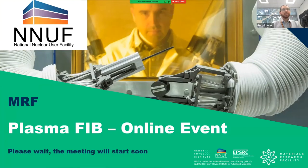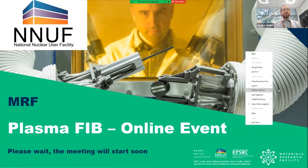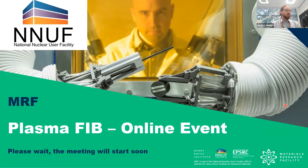My name is Andy London. I'm the lead for active testing in the materials research facility, and thank you very much for joining us for our online FIB event. I'm going to start off with a little bit of an introduction to the MRF and why we're here, then cover some of the different equipment that we've got before looking in detail at gallium versus xenon for a FIB source.